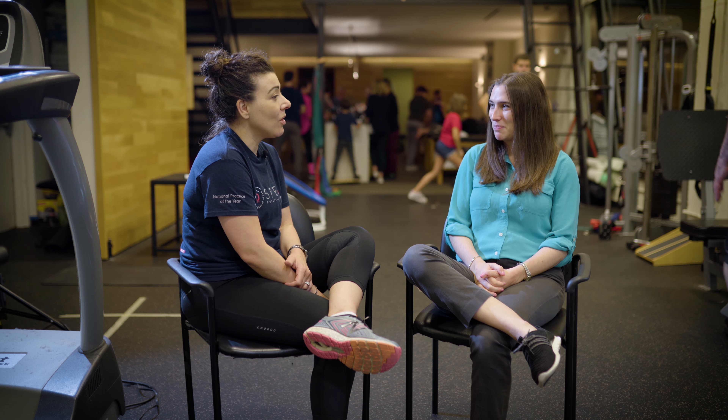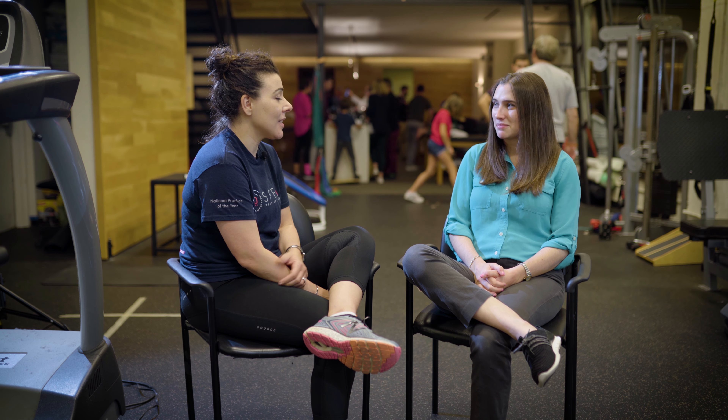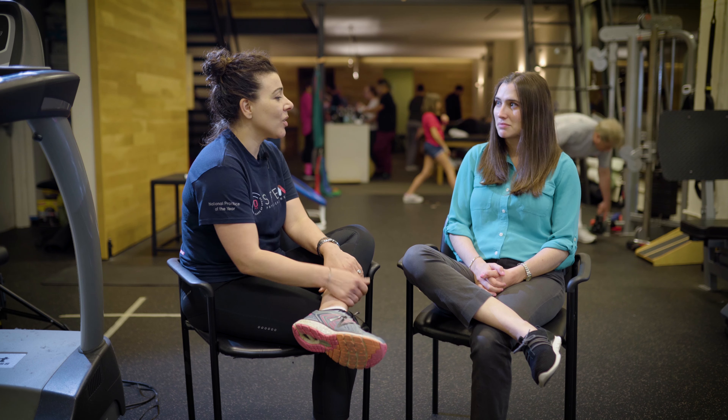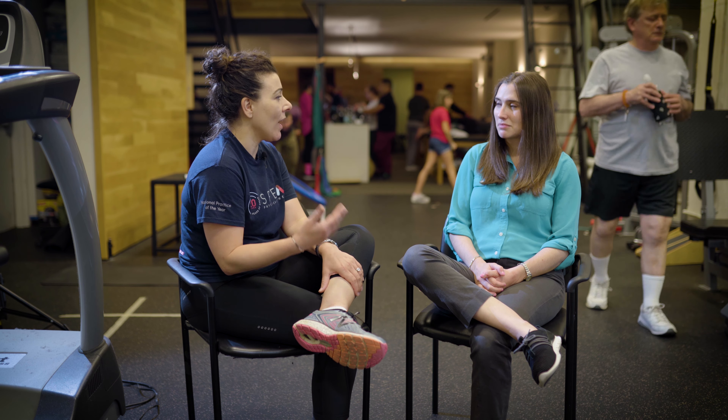So with me today is Karla, who is very excited to be doing a running analysis with us. So Karla, tell me a little bit about what brings you in today. I've been running on and off for well over 10 years. I sometimes run more or less depending on how good I'm feeling, what the weather is like. I like running outside, so if it's during the winter months, I don't run as much. Getting back into it now that it is spring takes me a while to do that.